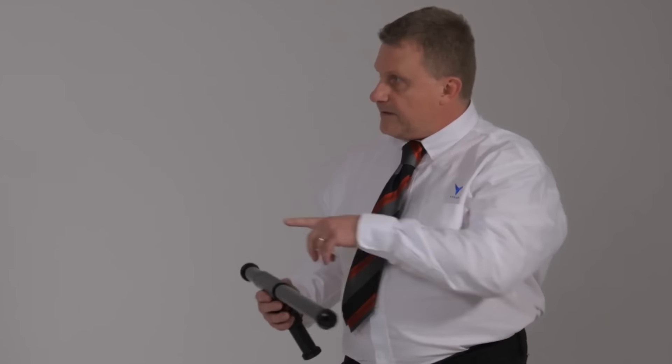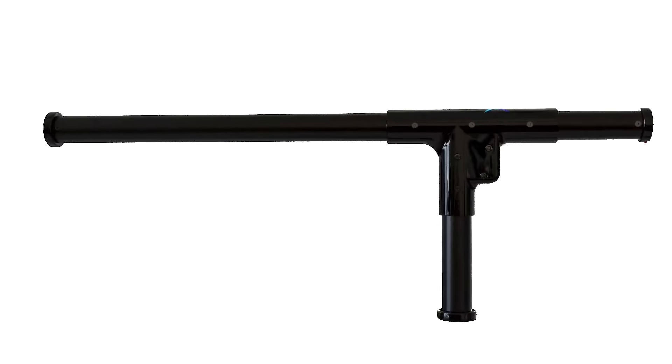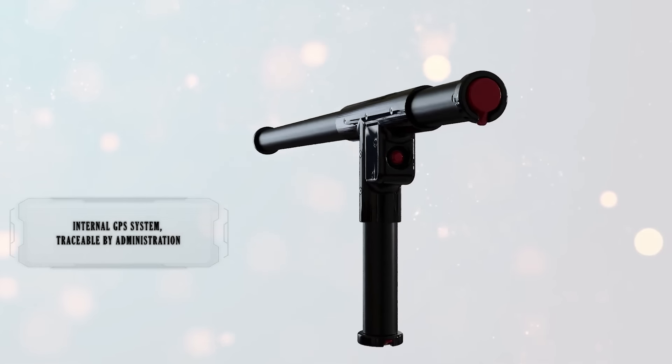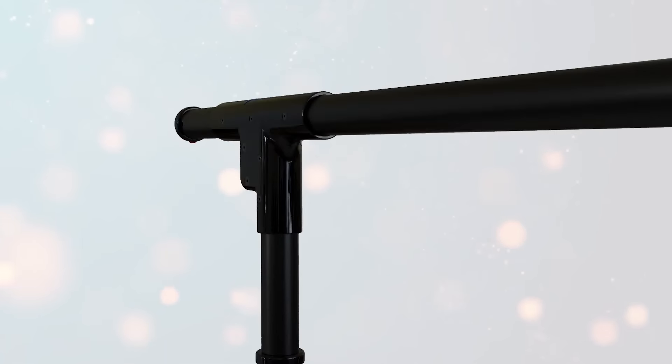The electrical components are discreetly housed within the elongated handle. Despite its added feature, the baton retains its core defensive capabilities. It's sure to catch aggressors off guard when they find themselves under fire from a baton.